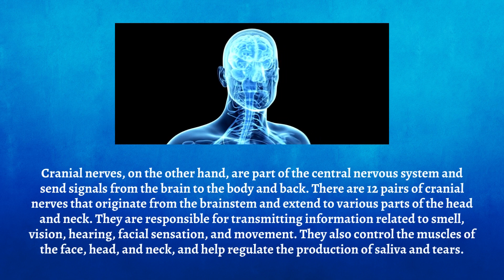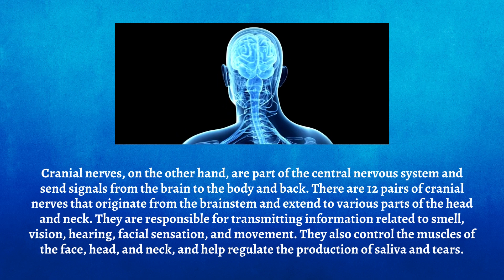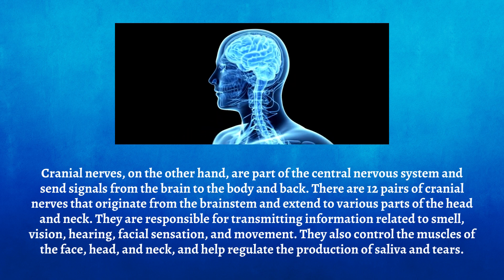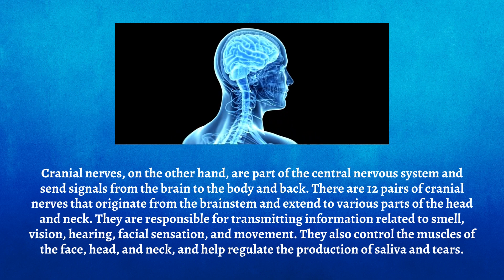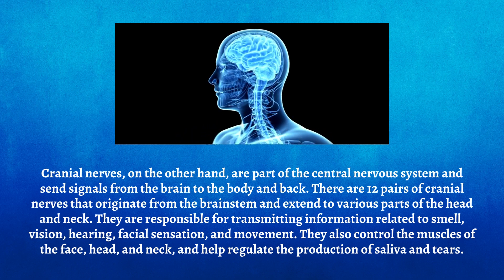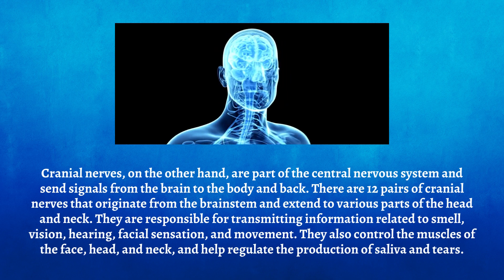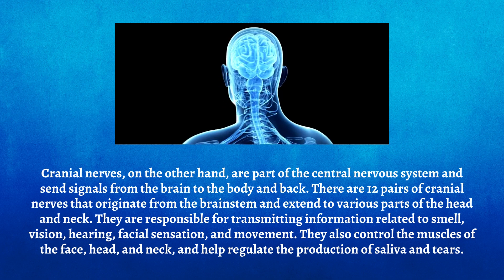Cranial nerves, on the other hand, are part of the central nervous system and send signals from the brain to the body and back. There are 12 pairs of cranial nerves that originate from the brainstem and extend to various parts of the head and neck. They are responsible for transmitting information related to smell, vision, hearing, facial sensation, and movement. They also control the muscles of the face, head, and neck, and help regulate the production of saliva and tears.